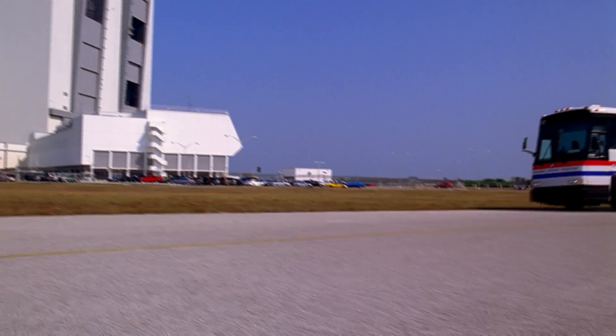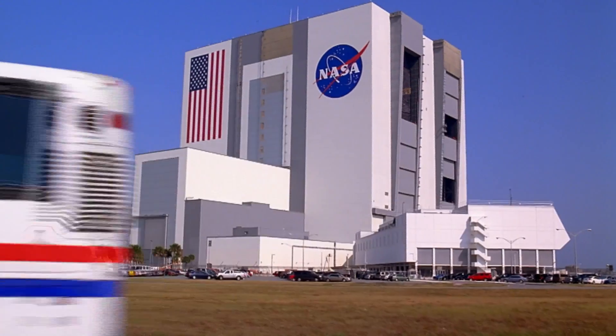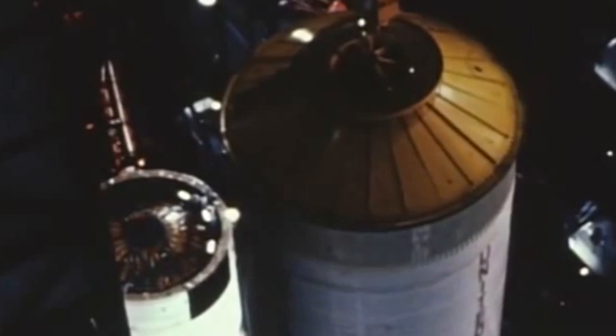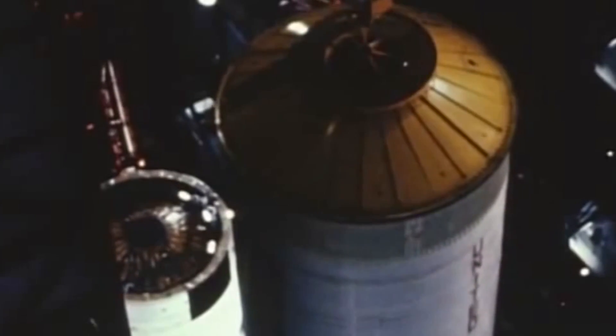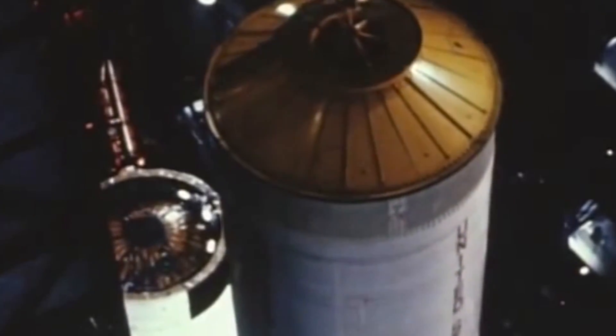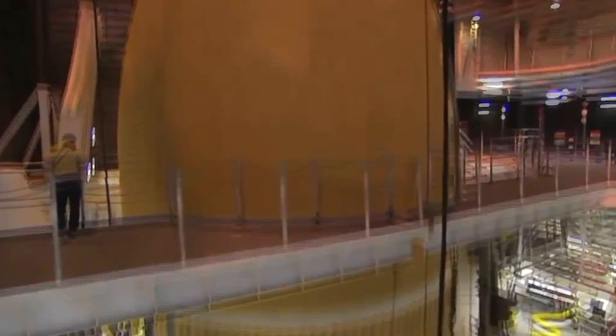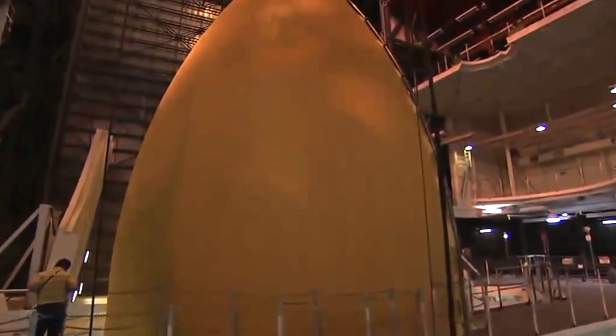On the bus tour, one of the places you're going to see is the iconic Vehicle Assembly Building, known as the VAB. Inside the VAB, which was built for the Apollo moon program, the Saturn V rockets were assembled before rollout to the launch pad. The Space Shuttle was also assembled in here.